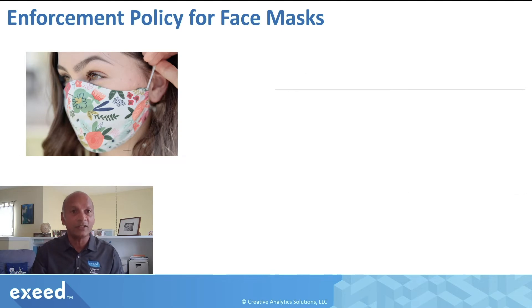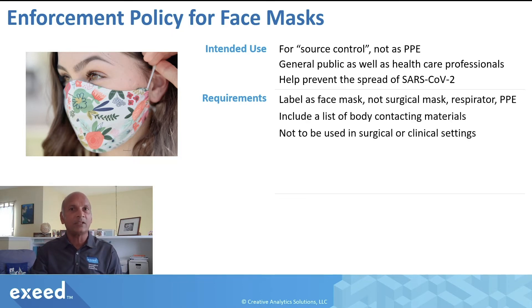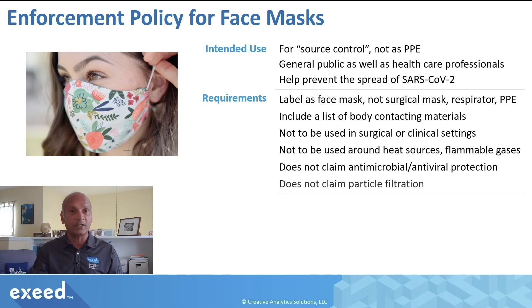Let's talk about face masks and how FDA is going to enforce this policy. A face mask is intended for source control, not as PPE — meaning you are controlling the spread of the virus from a potentially infected person, even someone who may not have symptoms, and protecting others. Requirements include: clearly labeled as a 'mask' (not as a surgical mask, respirator, or PPE), a list of body-contacting materials, not to be used in surgical or clinical settings, not to be used around heat sources or flammable gases, and no claims of antimicrobial, antiviral, or particle filtration protection.